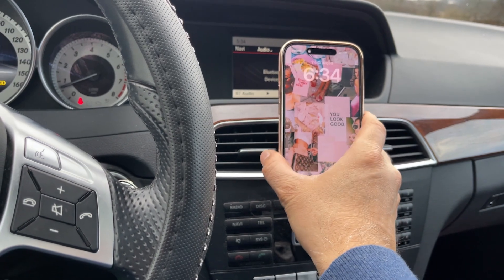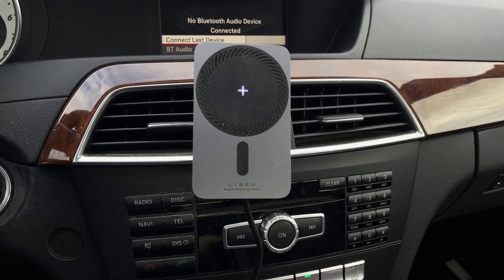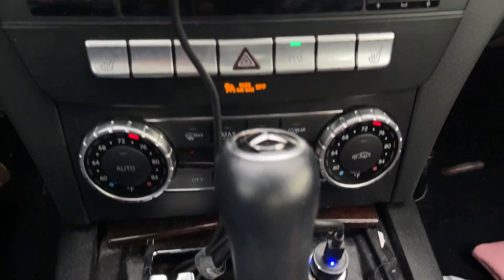The phone charged immediately upon placement and the magnetic hold is outstanding. I like the LED light at the ring center and the blue indicator light for power.